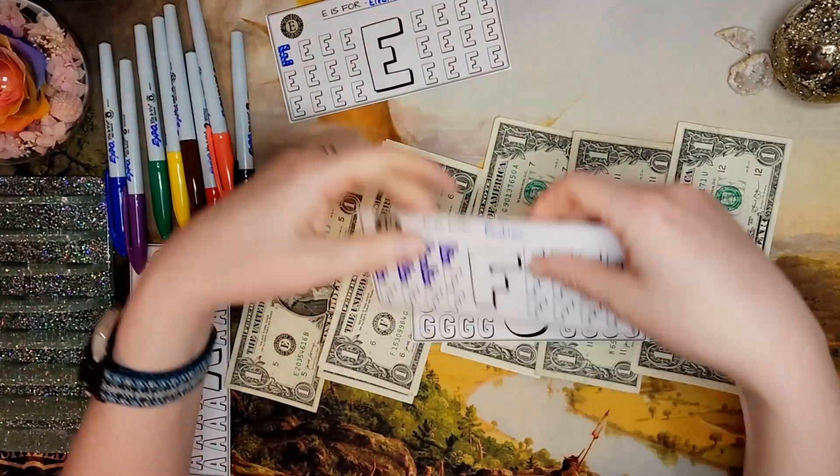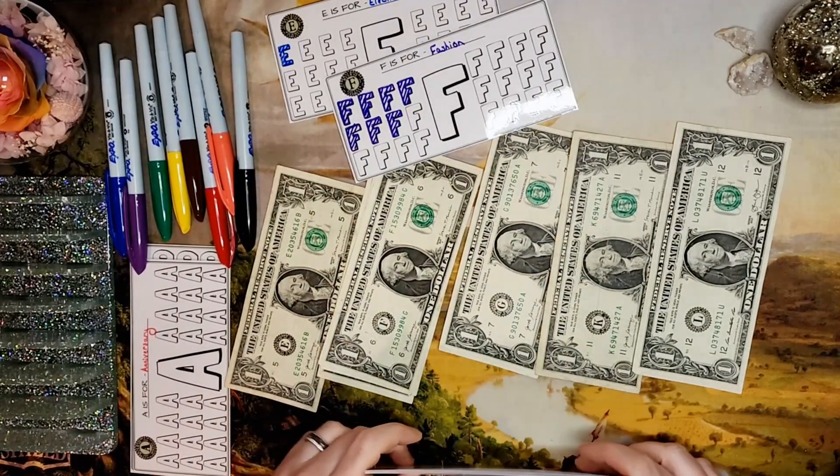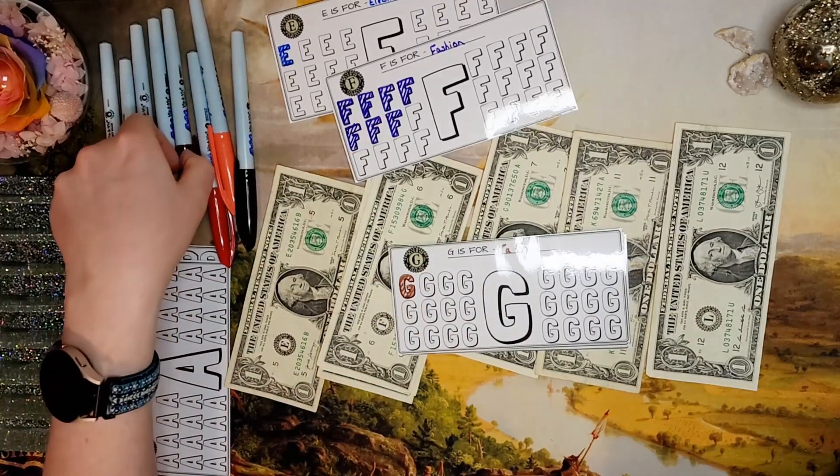We got one G, and that is for tags — my car tags.